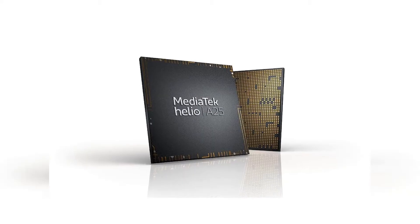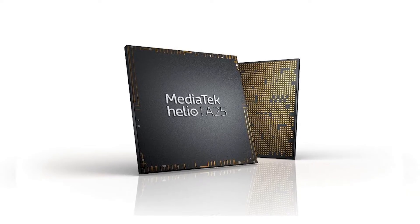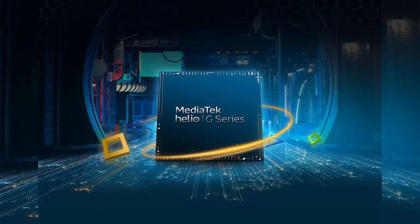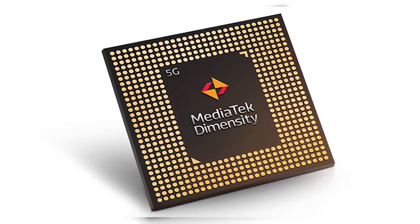On the other hand, MediaTek has four different series of chipsets. First, the A series SoC — like the A25 — which usually powers entry-level devices. Second, the P series, used on entry to mid-range devices, focusing on overall system performance. Third, the G series, which denotes their gaming lineup with a powerful GPU. Finally, the Dimensity series, dedicated to 5G SoCs. Note that the higher the number after the SoC name, the higher its overall performance.